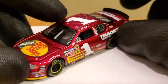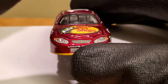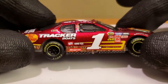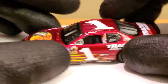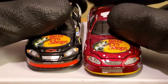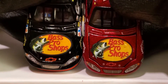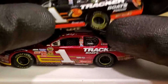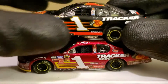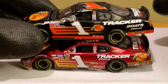This is way before Truex hit his prime — before his days with MWR, Furniture Row Racing, and Joe Gibbs. He only scored one win in DEI equipment, which was in the Childress number seven car. Here's that Childress seven car I'm comparing it to — both definitely deserve their own recognition. There's a little more detail on the Childress seven variant, like the exhaust detail.